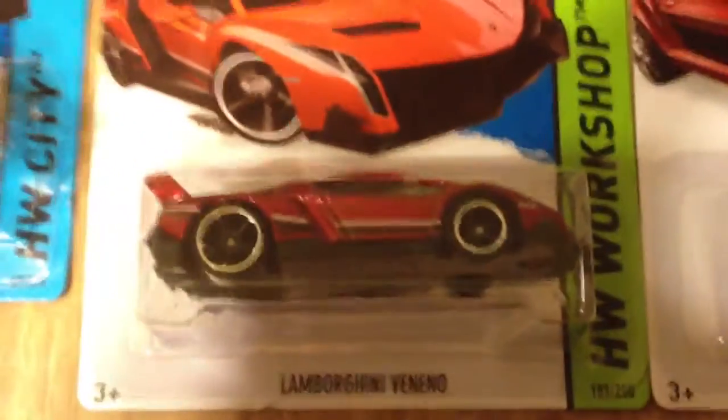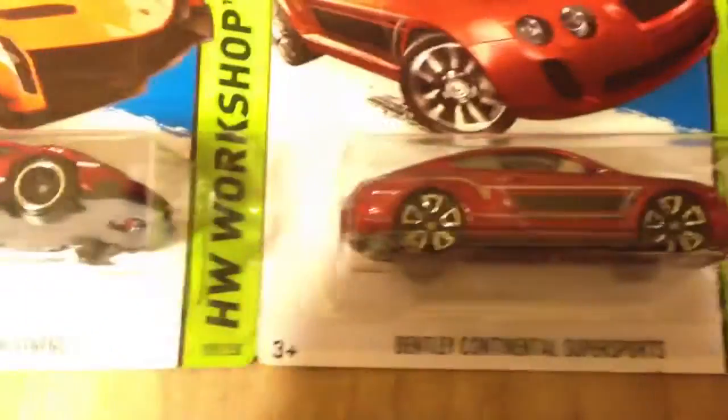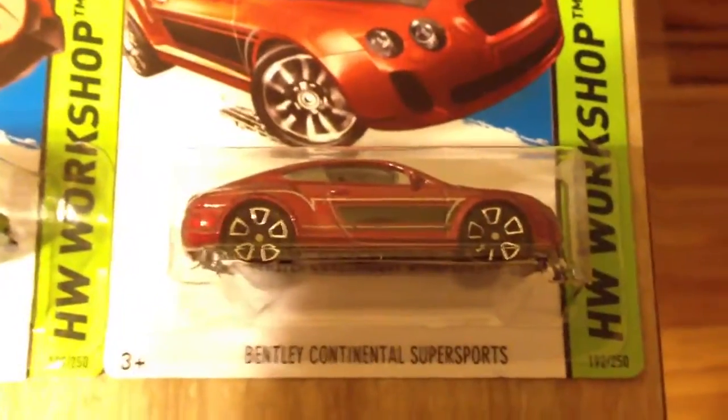The Lamborghini Veneno, pretty neat. And the Bentley Continental Super Sports.